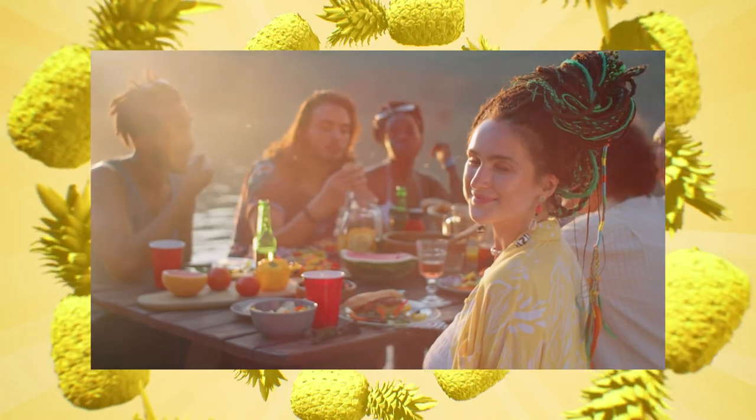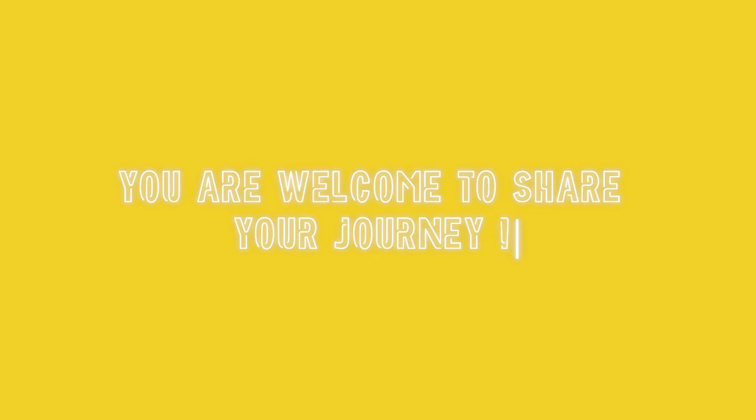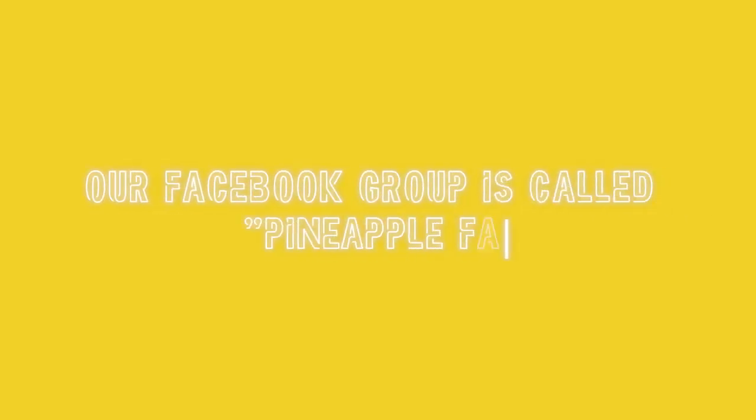Whether curly hair journey, straight hair journey, or any other journey, you are welcome to share in our comments or our Facebook page. But I digress. Pineapples are unique fruits, and here's how they're grown.